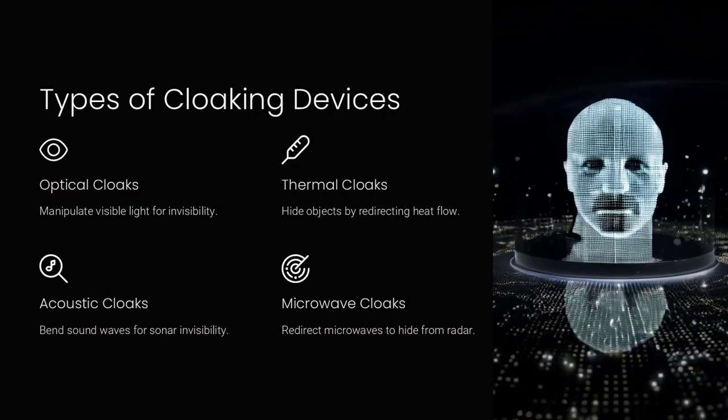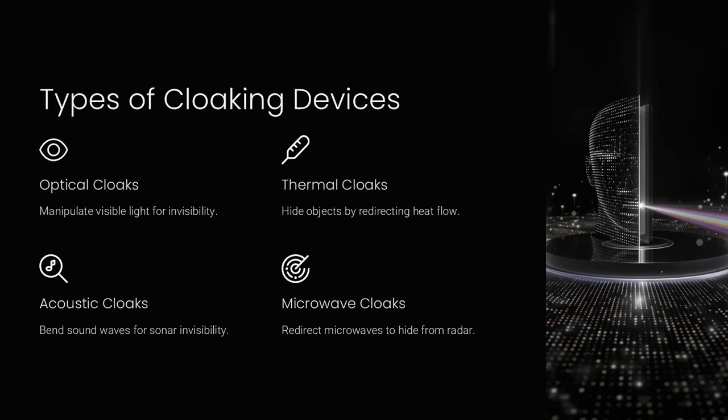Third, acoustic cloaks bend sound waves around objects to make them invisible to sonar or acoustic detection. Fourth, microwave cloaks redirect microwaves to hide objects from radar systems. Each type of cloak uses specific metamaterials and design strategies to achieve its goal.